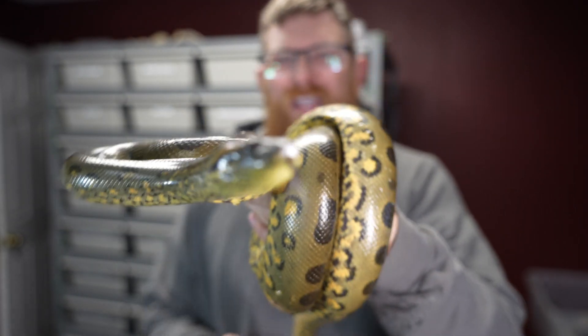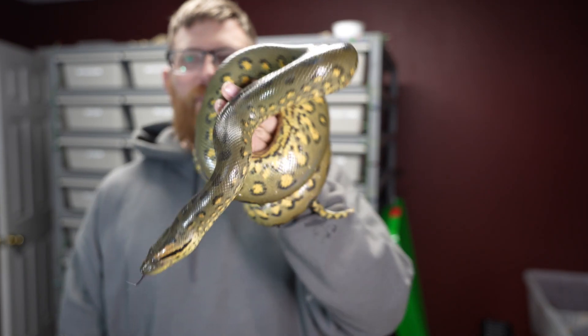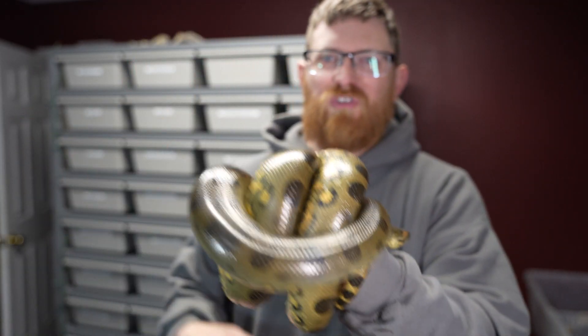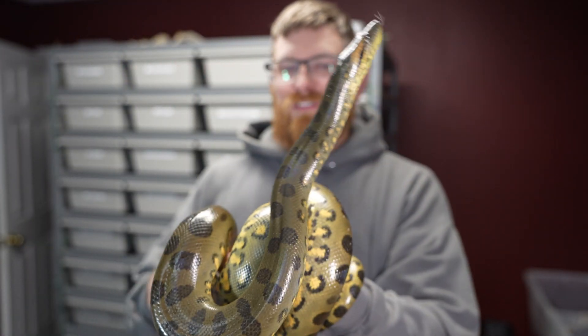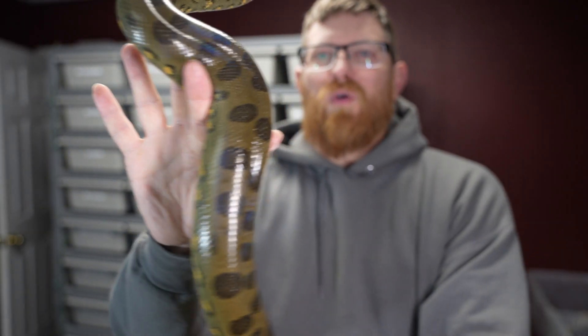This is Mountain Dew — an almost three-year-old green anaconda and she is phenomenal. She's super sweet, super docile. She's kind of small for her age because we had some issues when she was first growing up. She couldn't keep food down, took her to the doctor, gave her a bunch of medicine and she's doing very, very well. Going to feed her later on today, but her colors are gorgeous.